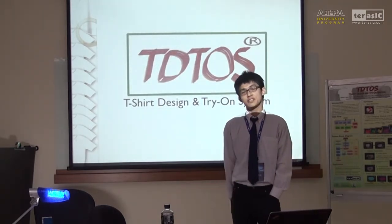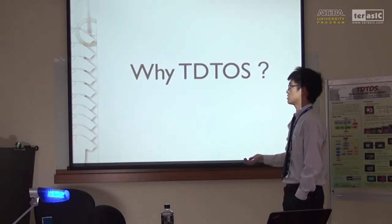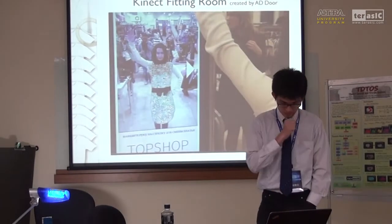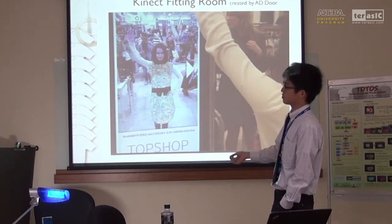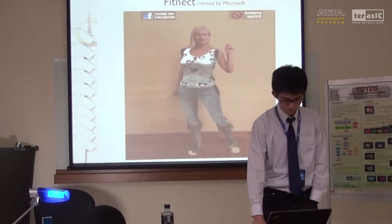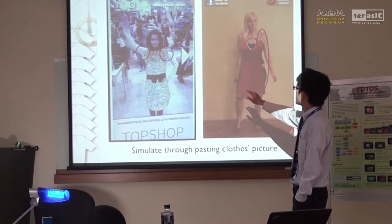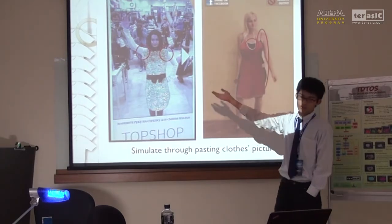You may have a question: why T-shirts? Because there are lots of other existing systems. I will use a few minutes to explain the difference between our system and other existing systems. We are going to compare it with two: first, the Kinect Fitting Room — a try-on system already used in a real shop in Moscow — and second, FitNet, created by Microsoft. As you can see, these two systems both use the technique of pasting pictures onto the body, and you may find that the result looks extremely weird.